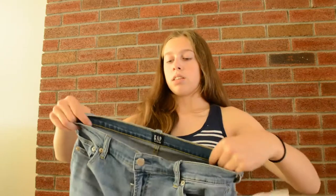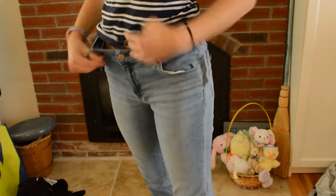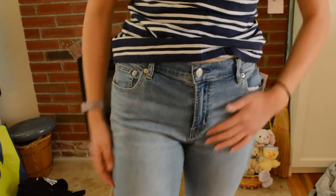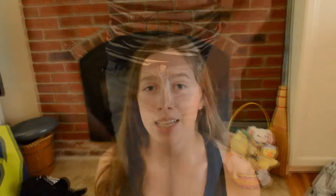Lastly, I got these Gap jeans. I was trying on a bunch of American Eagle ones but they were all really low-rise, which isn't my thing. These are a bit higher-waisted. They're kind of straight — I'm more of a skinny jeans person — so I think I'll crop them and roll them up a couple times to make them into shorts. The pockets are actually decently deep.